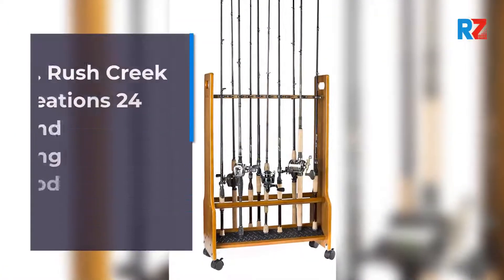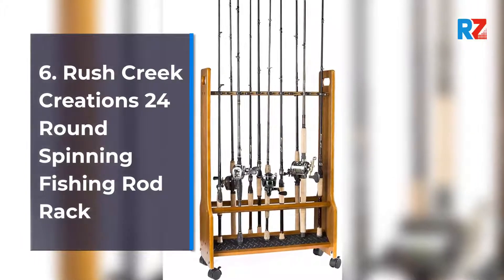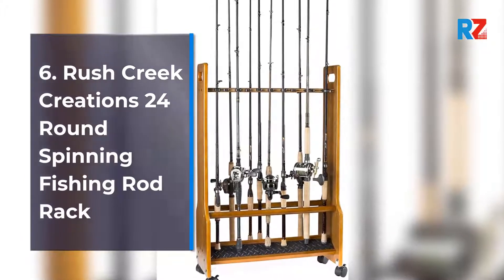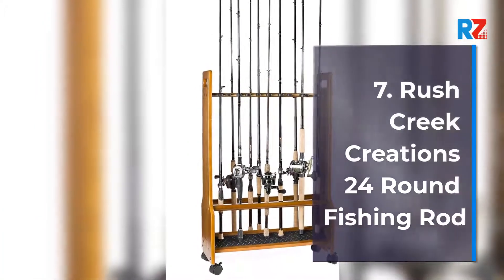6. Rush Creek Creations 24 Round Spinning Fishing Rod Rack. 7. Rush Creek Creations 24 Round Fishing Rod.